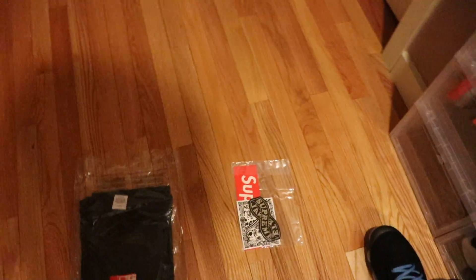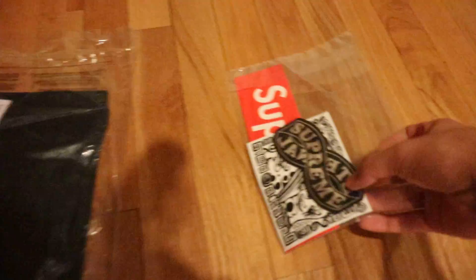Alright, so today I got my Supreme Week 5 order in. I only got one thing this week, so I'll show you what I got first.